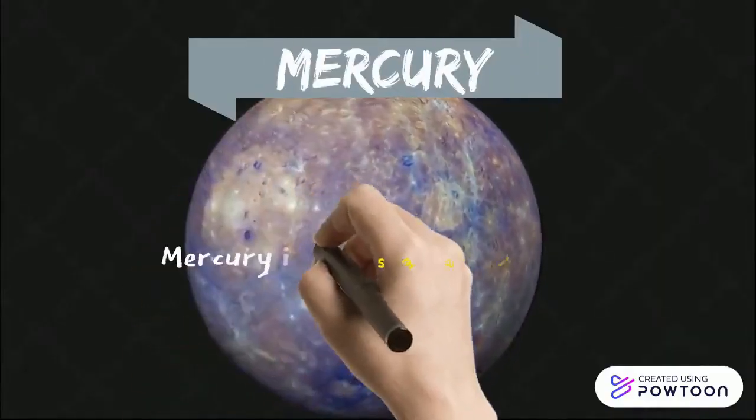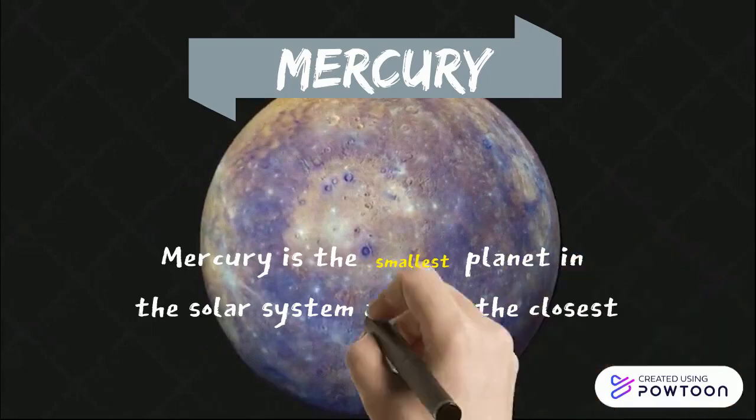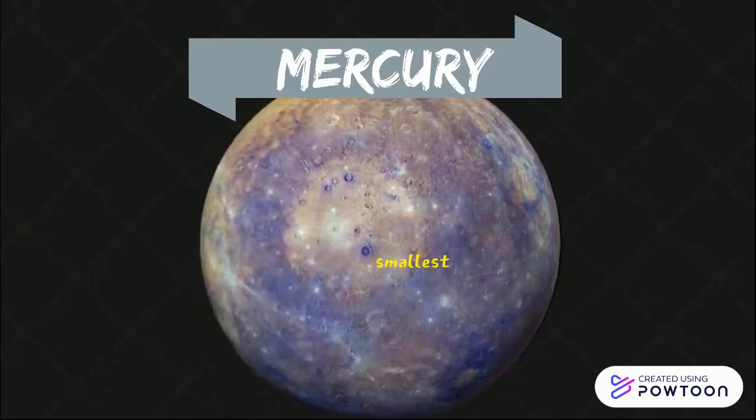Mercury is the smallest planet in our solar system. Along with Venus, Earth, and Mars, Mercury is one of the rocky planets. It has a solid surface that is covered with craters. It has no atmosphere and it doesn't have any moons.